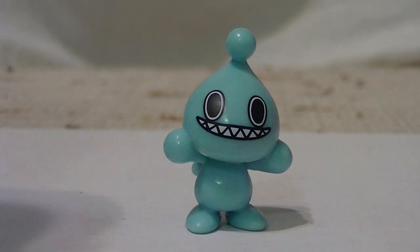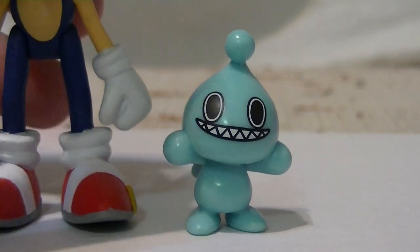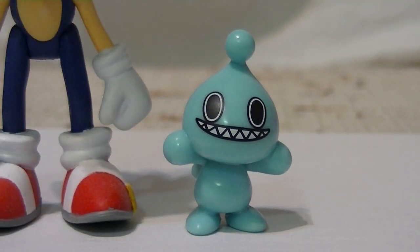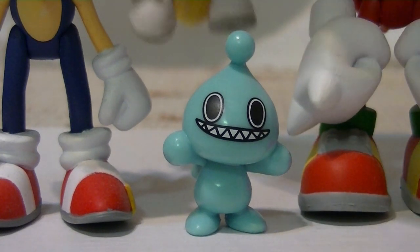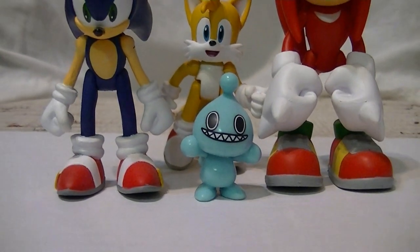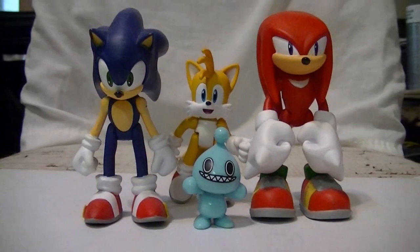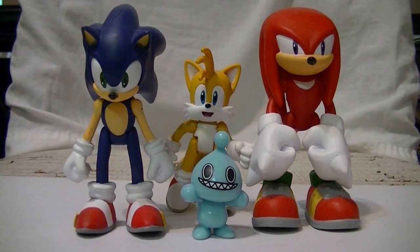The only thing left to do is compare it to the Tomy line, and as you can see, this thing is powerfully tiny — so tiny that I actually had to zoom out to reveal the figures that he would have come packaged with, along with the other two Chao.